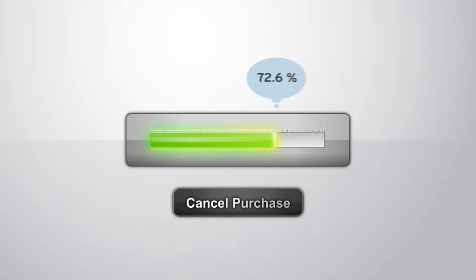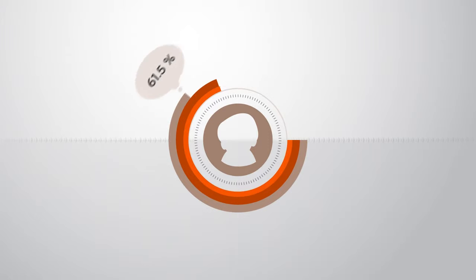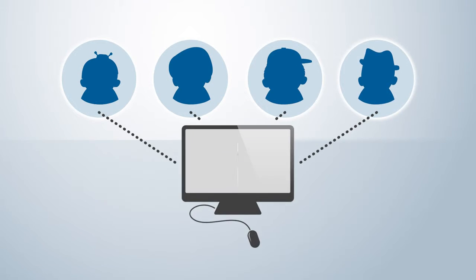Have you ever wondered what happens to customers who don't complete purchases on your website? Research shows that up to 70% of users who add a product to a cart do not go on to complete the purchase. Right now, you have no idea of who these people are or what they were purchasing.